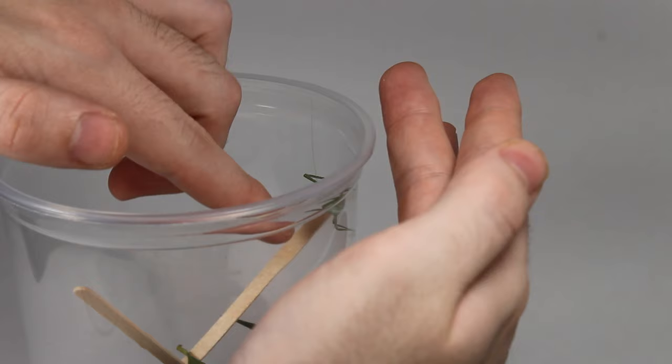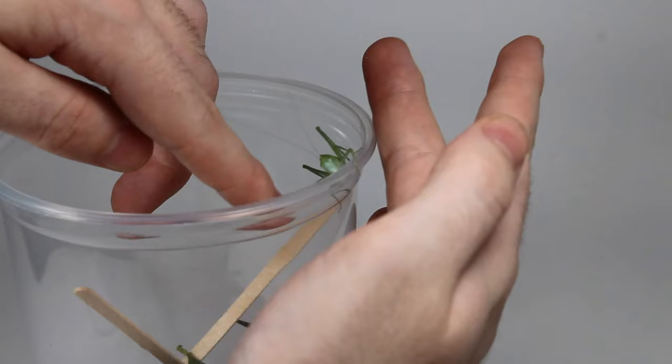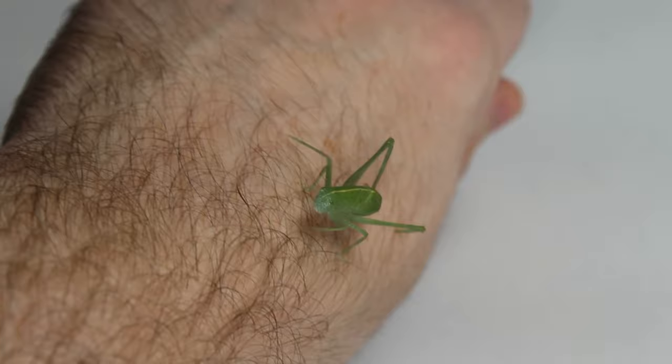Now let's get him out of the container so you can get a better look. He's more of a jumper than a walker and it gets really annoying, so try to avoid handling this animal because it could get lost and you don't want to squish it. Quick disclaimer: I am in no way a certified entomologist — I just happen to love the hobby of insect keeping and all things bug related.